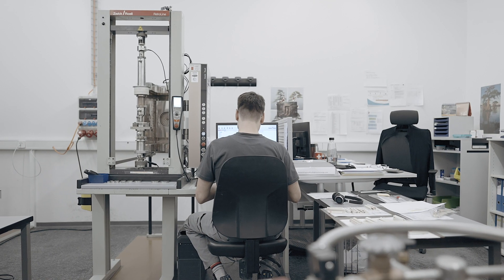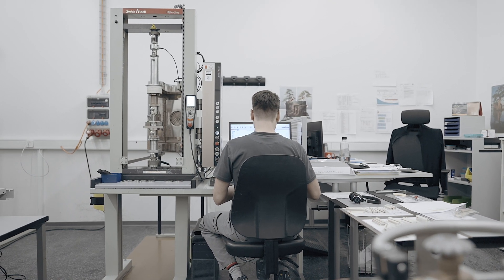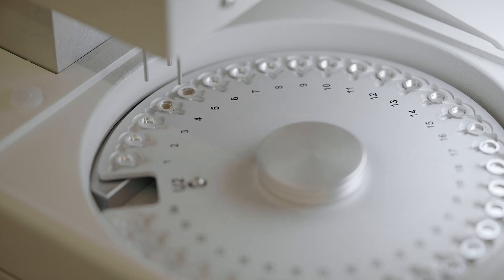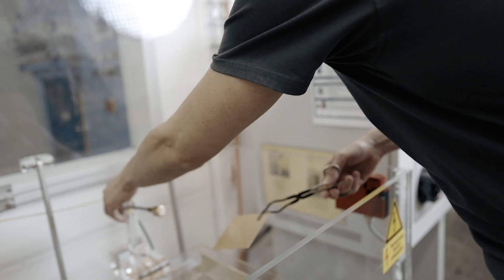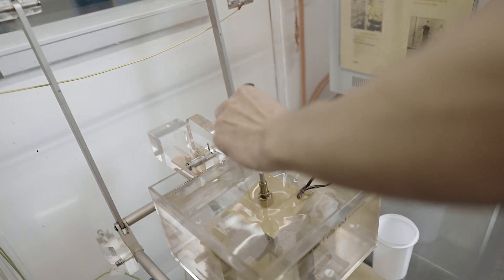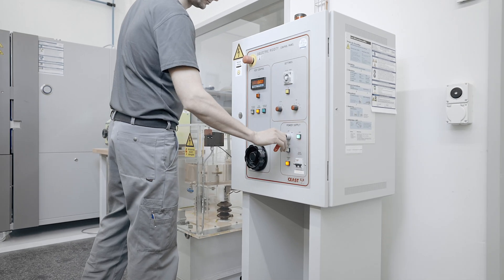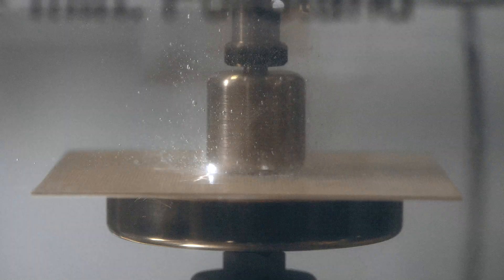We are continuously addressing major technology trends and market challenges in the industry with innovative products that meet or surpass the demanding requirements of today's standards. Our certified factory supplies mechanical, thermal and high-voltage tested products according to ISO and IEC standards.